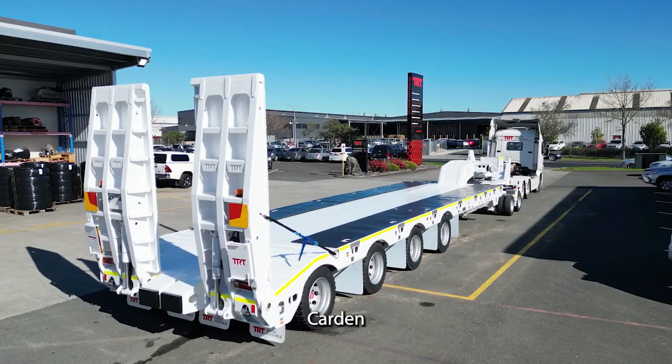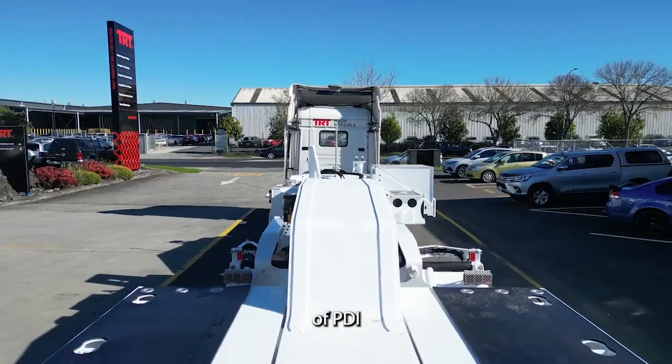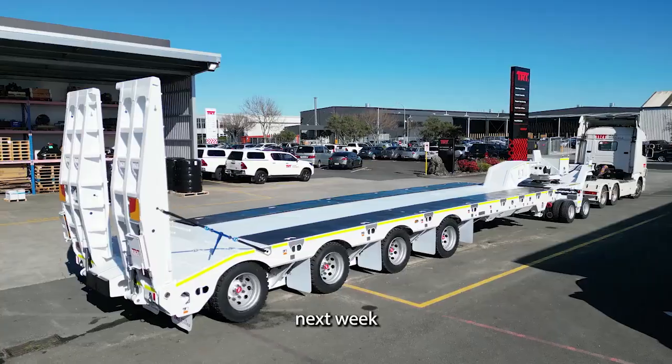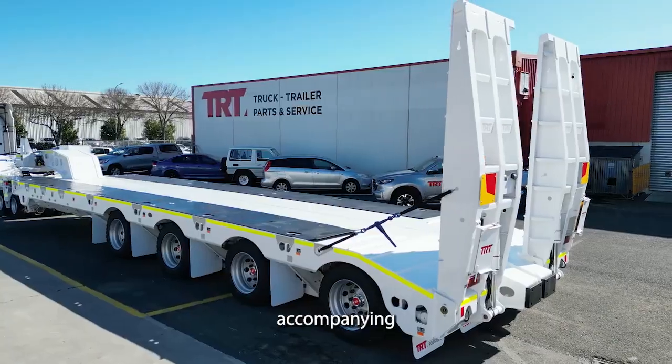Good afternoon, my name is Jeremy Carden, the trailer salesman here at TRT. Sitting behind me in its final stages of PDI ready for shipment next week is TRT's four rows of eight P&G low loader and accompanying two rows of eight dolly.